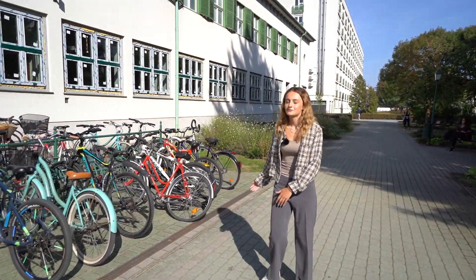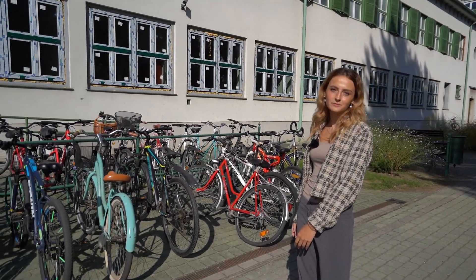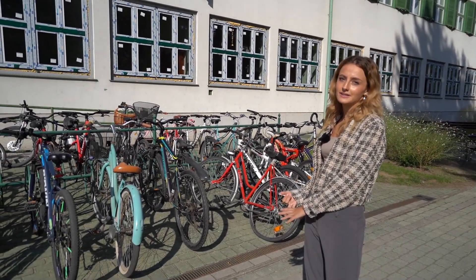As you can see, a lot of students like to ride their bikes to school. However, Debretson's public transport is very developed, so you can also take the trolley, the bus, and the tram.